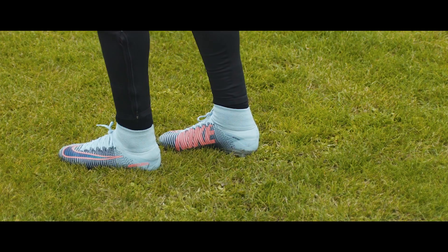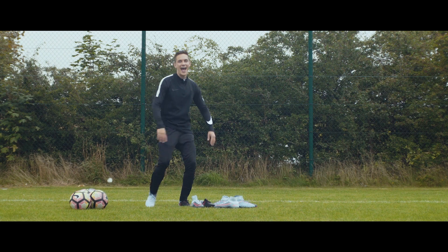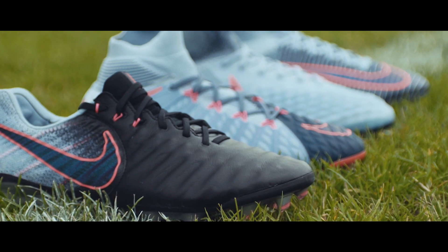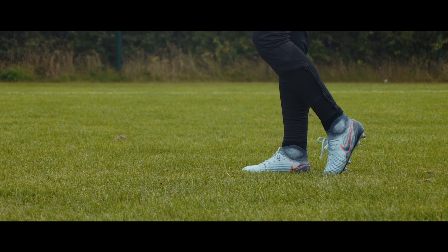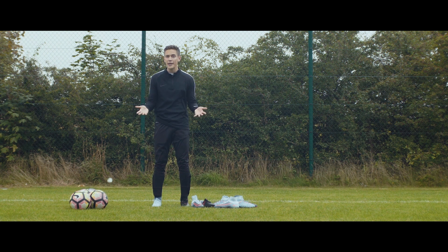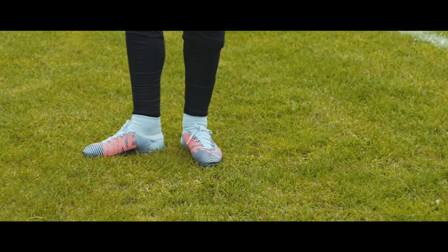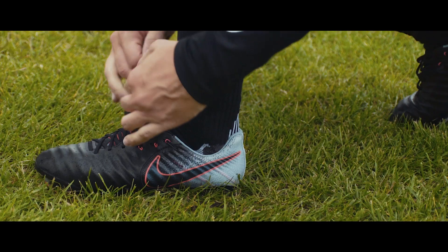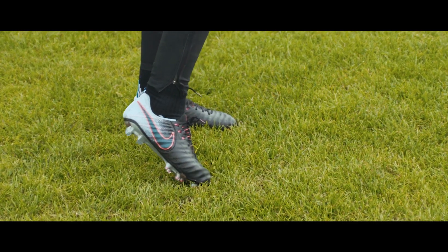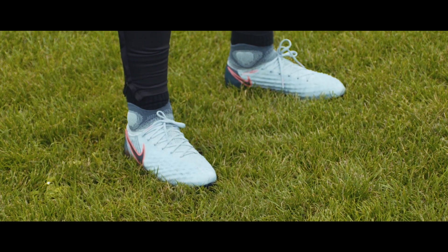Like I told you guys in the intro today, I want to focus a little bit more on the look side of things. Right now I'm rocking the Tiempo Legend 7 and the Magista Obra 2, which in my eyes are definitely the best looking colorways in this pack. I need you guys to leave your thoughts in the comment section below and tell me which of the boots, in your opinion, look the best this time around. Tech-wise, the boots are the same as always — we still have the Superfly 4 with the dynamic fit collar, Flyknit upper and anatomical soleplate. We have the Tiempo Legend 7 with the elegant and traditional leather upper, Hypervenom 3 to give you agility, and Magista Obra for the creative guy in the midfield.